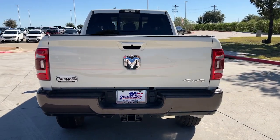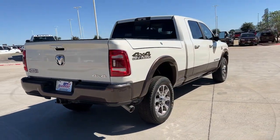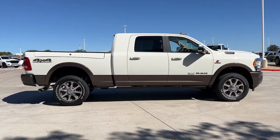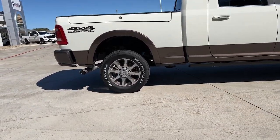The following are some of this vehicle's highlighted options: keyless entry, sun/moonroof, navigation system, premium sound system, power passenger seat, heated rear seat, wood grain interior trim, fog lamps, bed liner, and satellite radio.